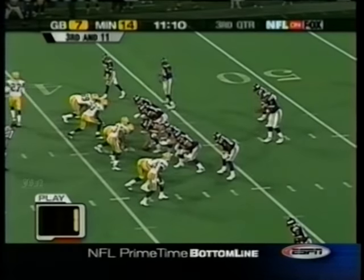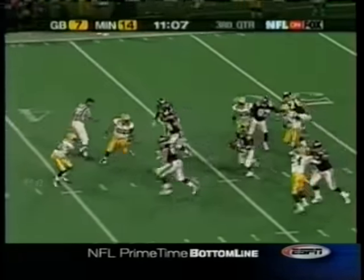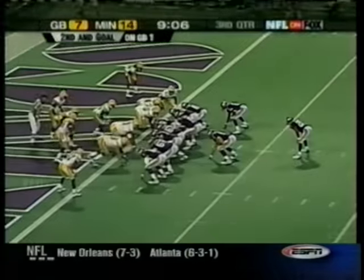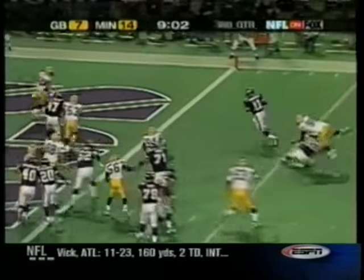Moves the ball up for Minnesota. Take a look at Dante Culpepper — the patience in the pocket, and when he didn't have the time, he was able to run out of the pocket. Here, you want to force him to his left. He does a great job. This is third and 11, 22 yards past the mark.